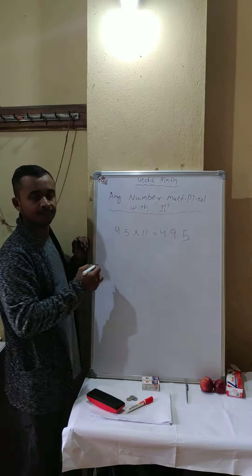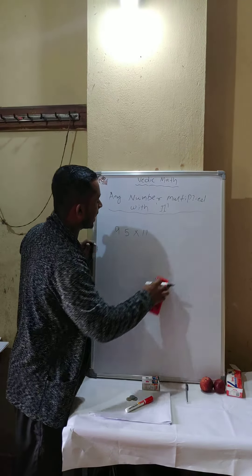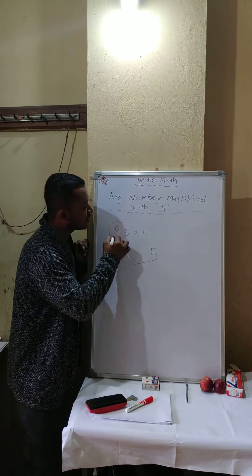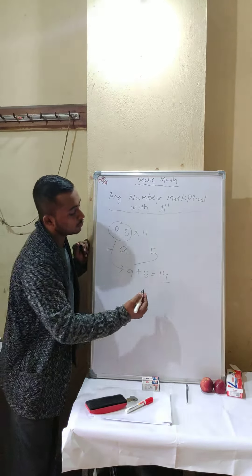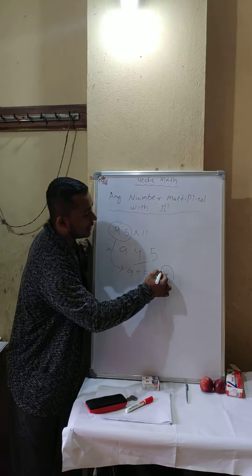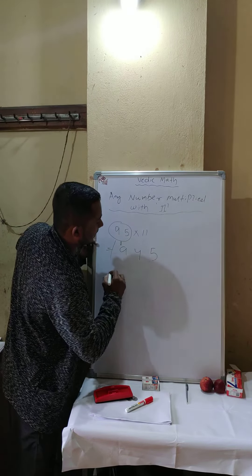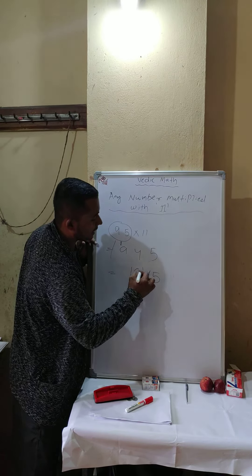Now if the question is 95 into 11, write first digit 9 and last digit 5. Nine plus five is 14 — so you carry the 1, giving you 1045 as the final answer.